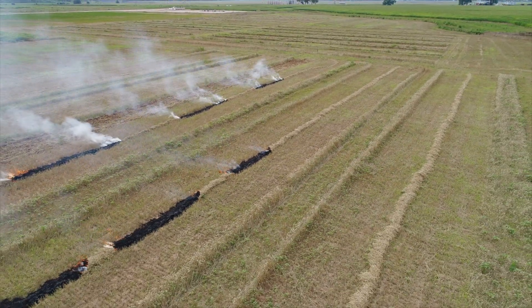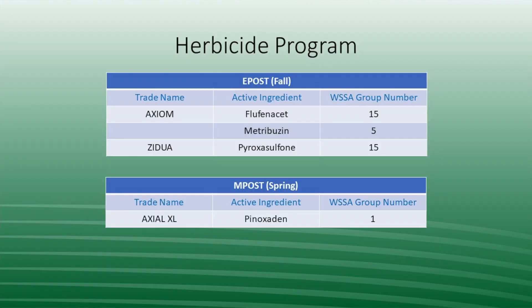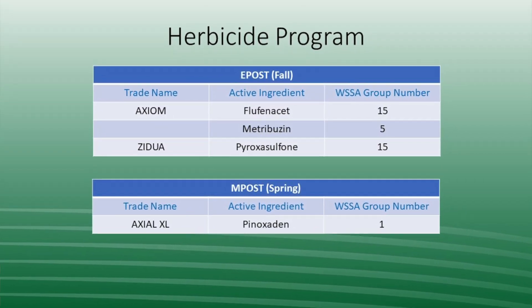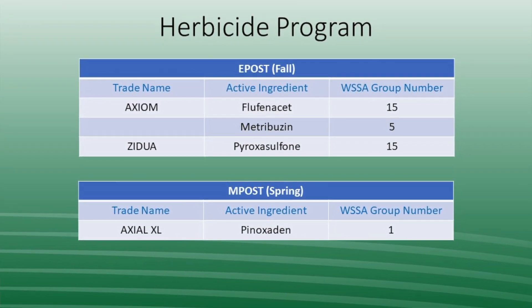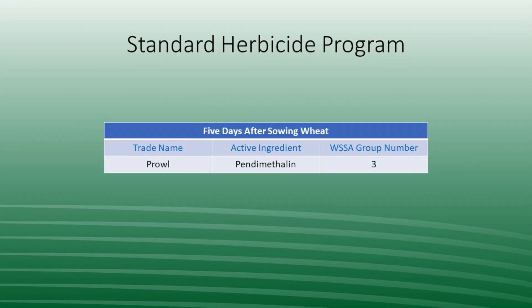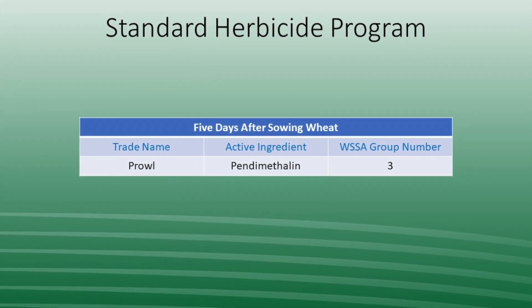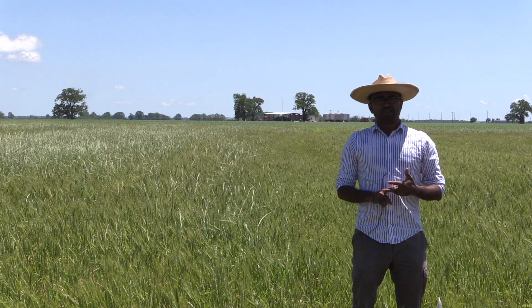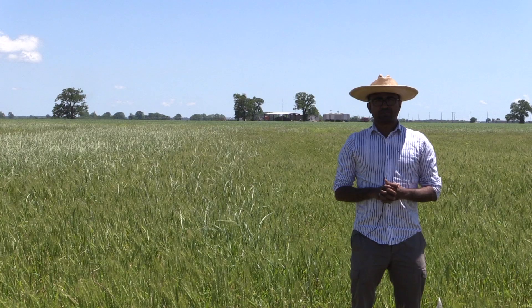The herbicide treatments, which are the main plots, included a diversified program — Axiom tank mixed with Zidua applied early post during late fall timing, which was followed by Axial Excel in the spring timing. The standard herbicide program included Prowl applied as a delayed pre-treatment.